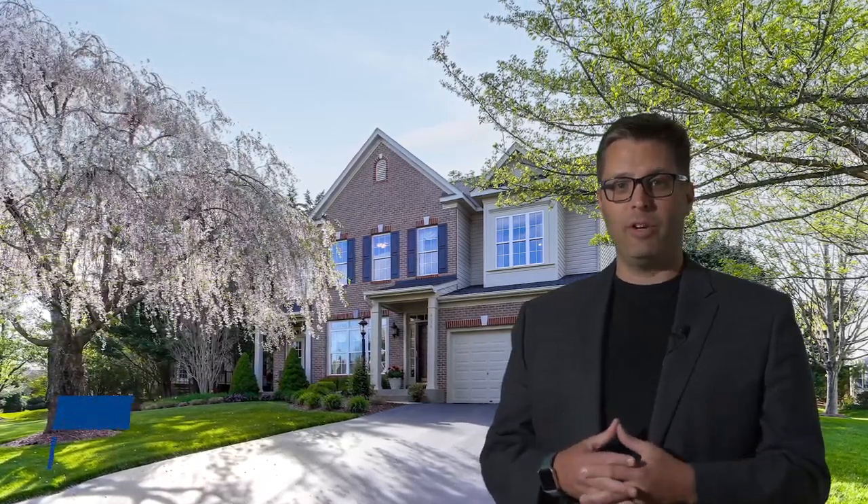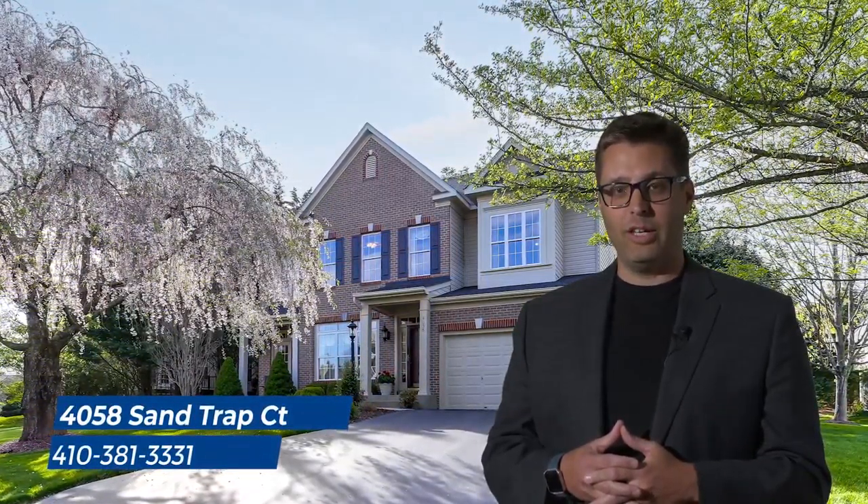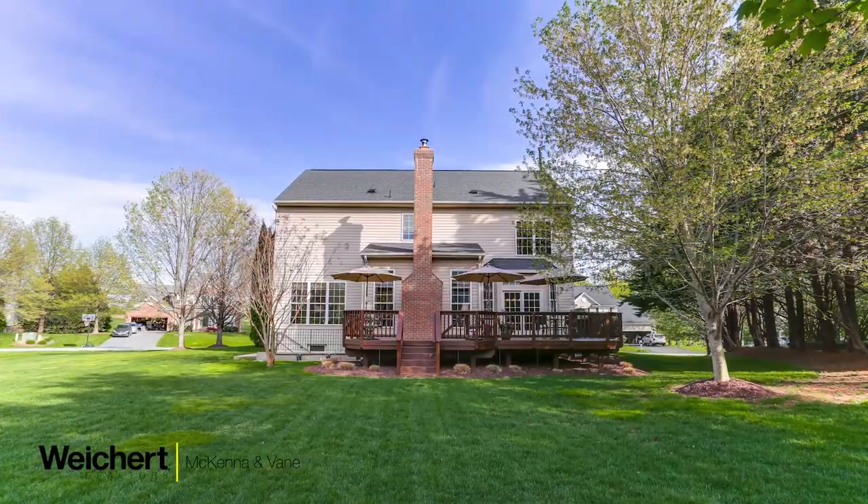Hey everyone, good afternoon. Once again, I'm Michael McKenna with Weikert Realtors McKenna & Vane. Today we're in Mount Airy at one of our newest listings, 4058 Sand Trap Court in Mount Airy. Let's take a quick tour so I can showcase this property with awesome features.